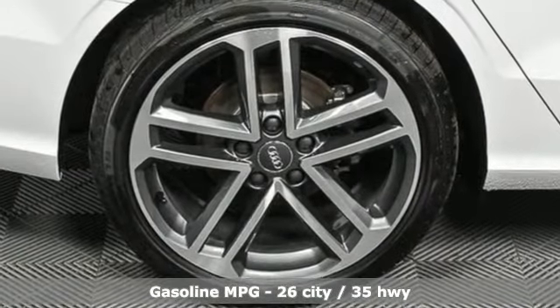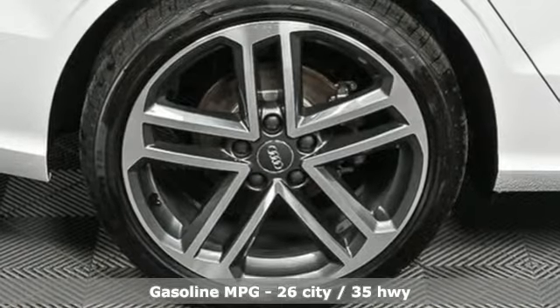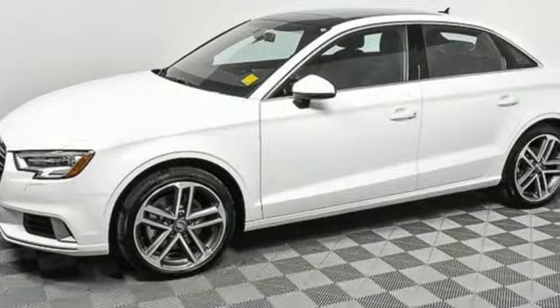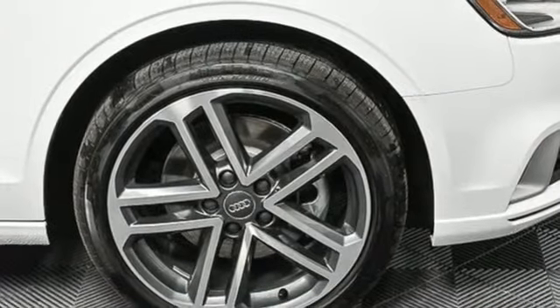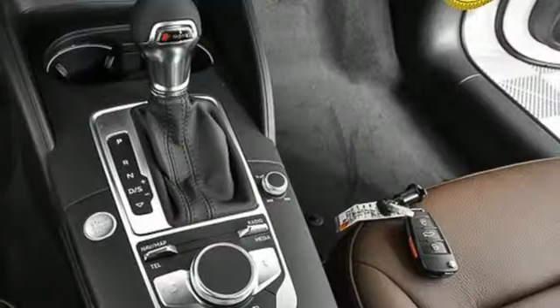It comes with the features you need and, better yet, want. Streaming audio, front heated leather bucket seats, power heated mirrors, power sliding and tilting sunroof, auto shift manual transmission.